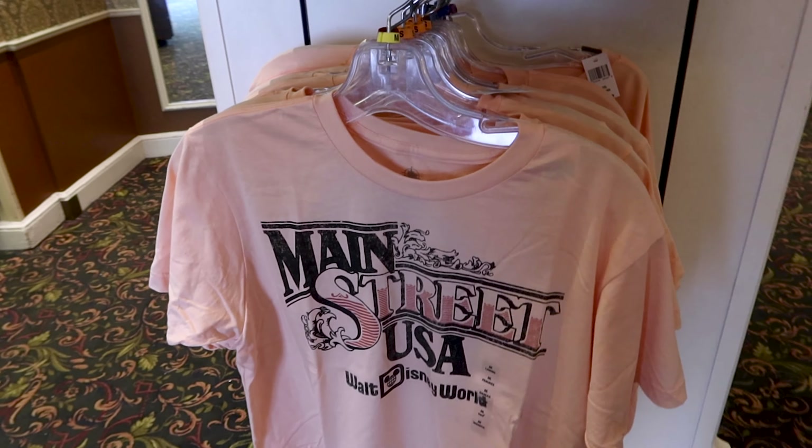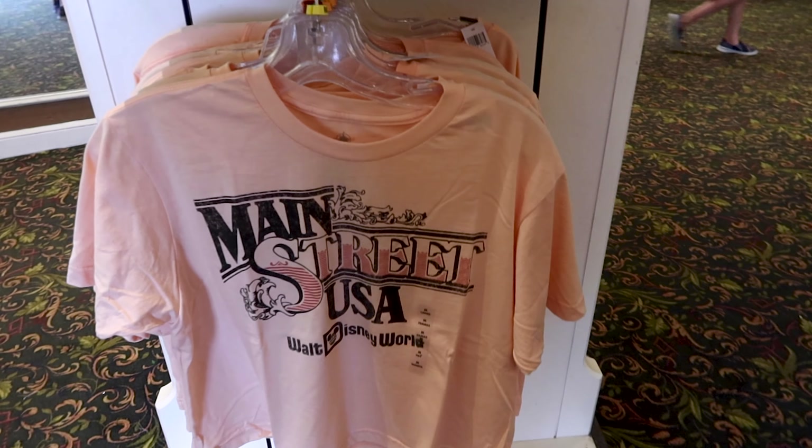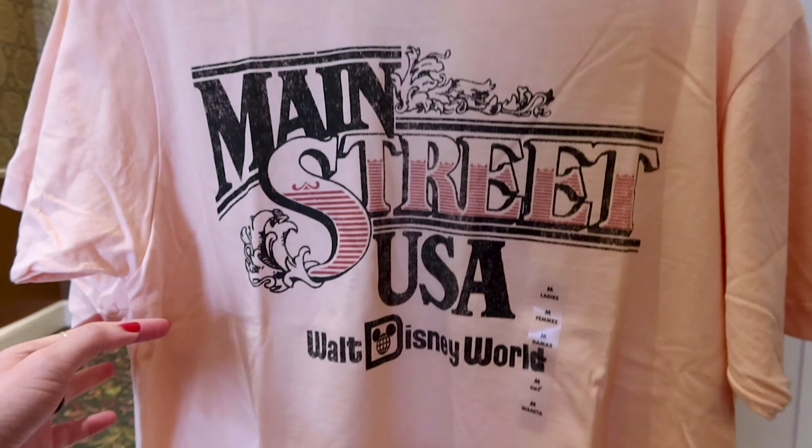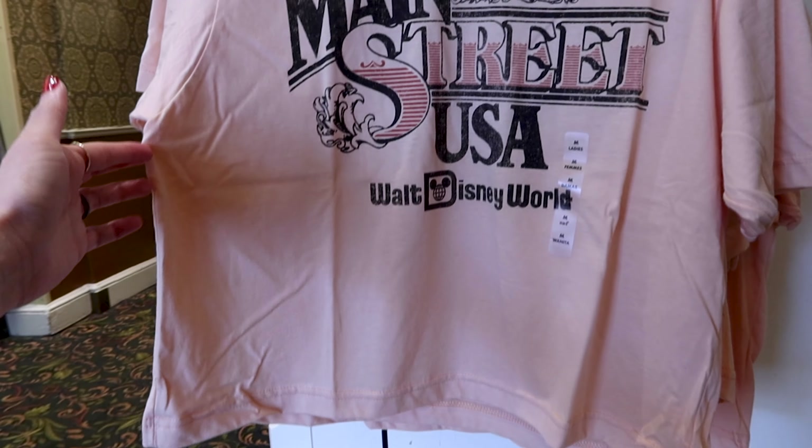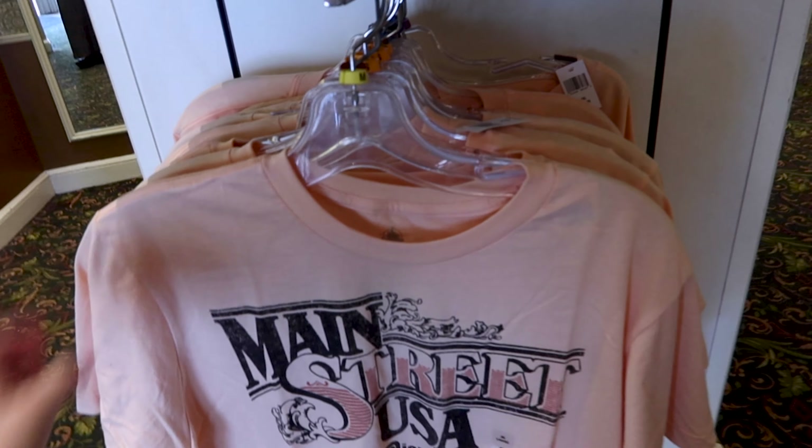Here is the Main Street USA shirt. It says 'Walt Disney World' at the bottom — I love the design. It is a pink color and also a crop top, and this is $30.